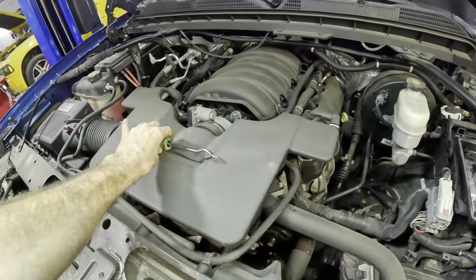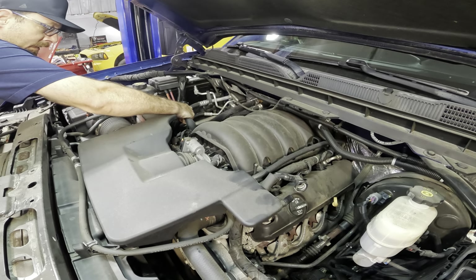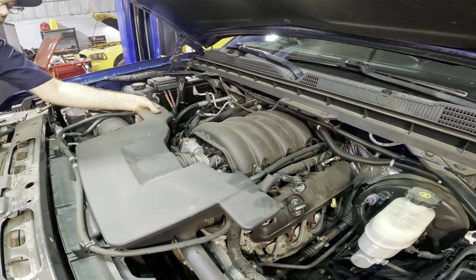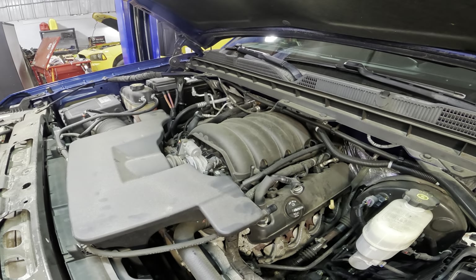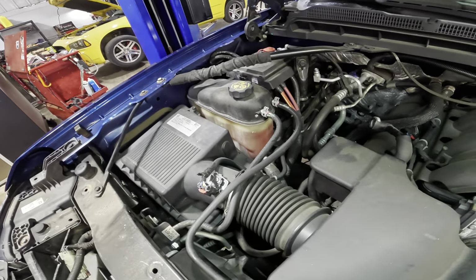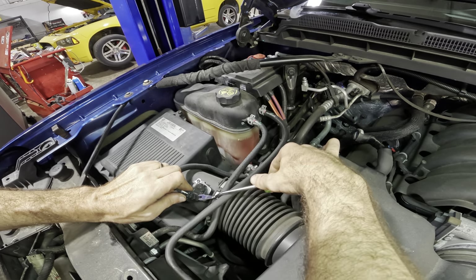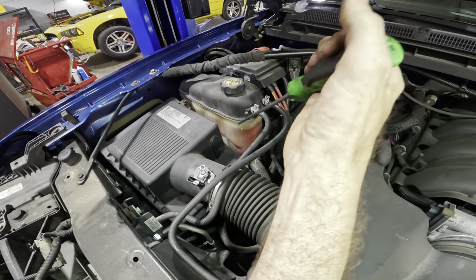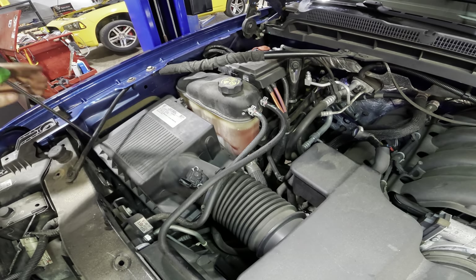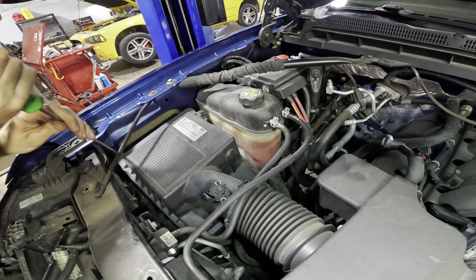Let's go ahead and remove the intake system next and the air filter. We need to get the two PCV lines disconnected — one here and one right there. Got that one. Now let's go over to the passenger side — we'll get the mass airflow connector disconnected. Lost the retainer clip — I'll find it. I think it might have ended up underneath of this surge tank, so we'll have to get after that in a minute. The surge tank does have to be disconnected and moved out of the way to get proper access.